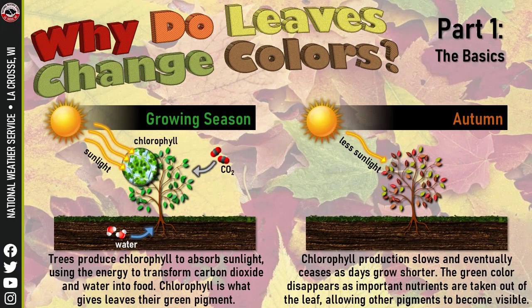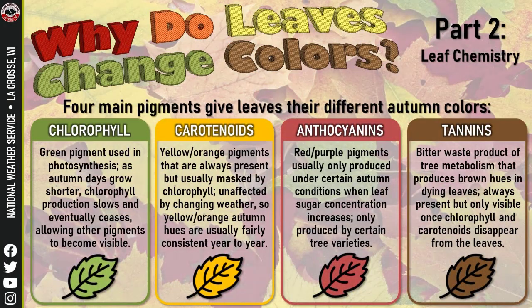The National Weather Service has put out a nice infographic on why leaves change colors. When they're growing, they have chlorophyll so they're green. In autumn, with less sunlight, the chlorophyll begins to dissipate and the true colors of the chemicals that make up the leaves come out — that's what makes them turn.